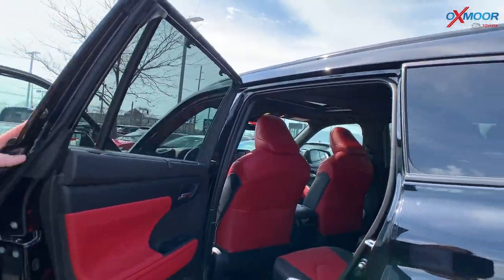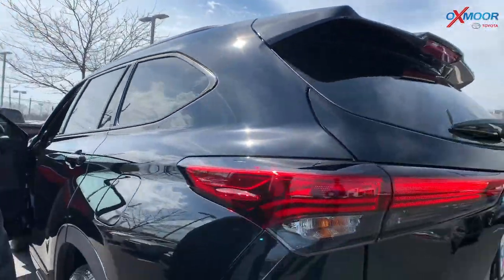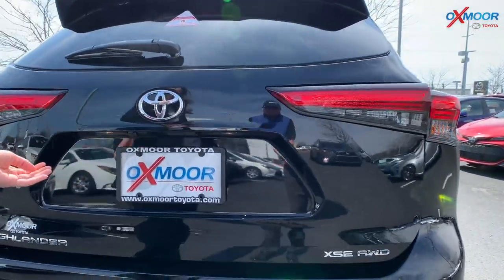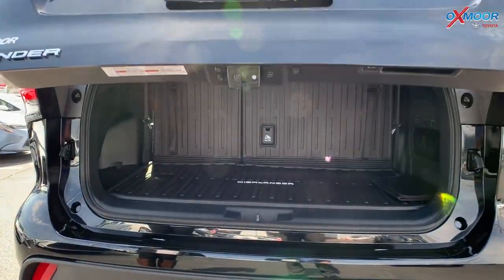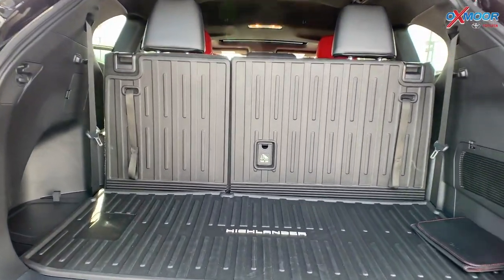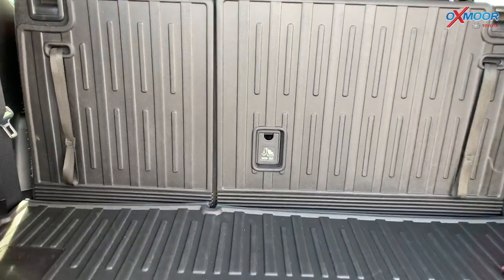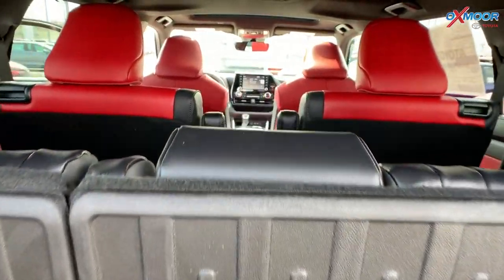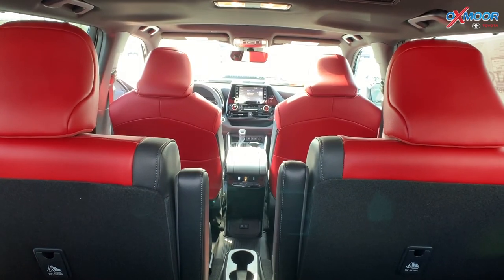Let's take a look in the back to show you kind of the spacing for groceries, shopping, all of those things. You do have the all-weather floor mats. This is the storage that you're going to have, and the third row does lay down so that you will have a lot of extra space.